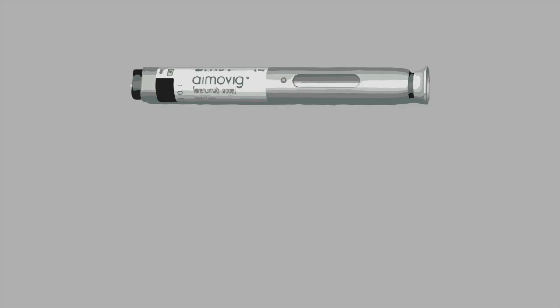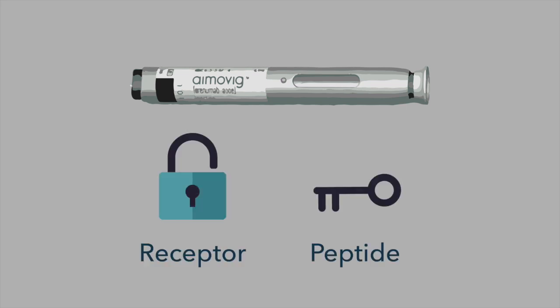There are four new CGRP monoclonal antibodies. The first one to come out was Amabig, and you can see it's delivered subcutaneously with that auto-injection pen. The way that one works is it targets the receptor. You can think of this CGRP mechanism as a lock and a key — the lock part is the receptor and the peptide is the key. When those two get connected normally, that's what we're trying to disrupt with these CGRP medicines. So Amabig fills up the receptor, thereby blocking it.